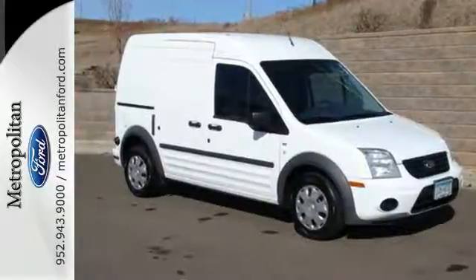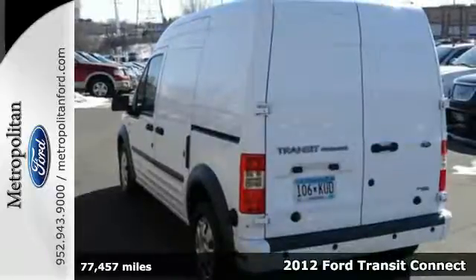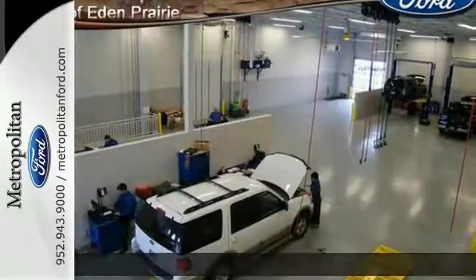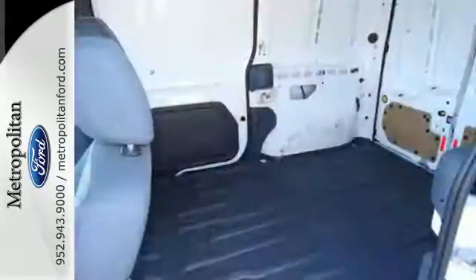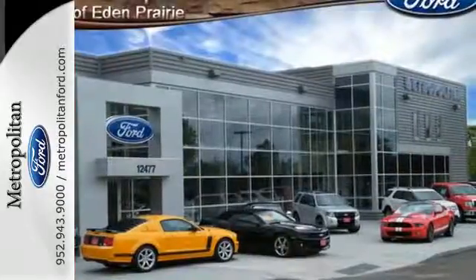Here's the 2012 Ford Transit Connect. This European inspired van offers excellent fuel economy and amazing versatility. Standard features include a tilt and telescopic steering wheel, air conditioning, advanced track with roll stability control, and an AM-FM stereo.